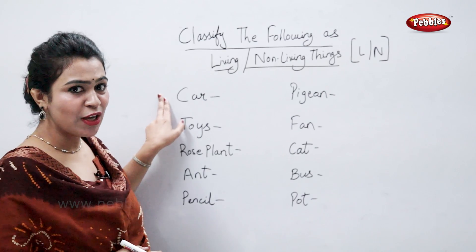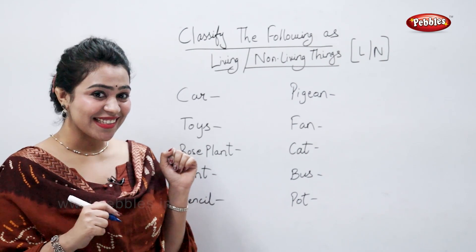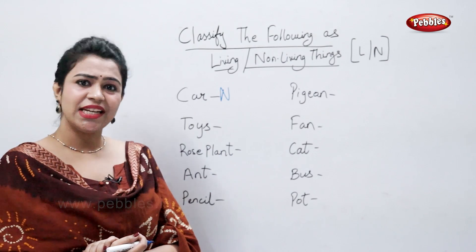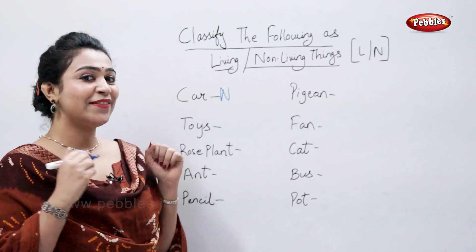Car. So come on students, tell me, is a car a living thing or a non-living thing? Yes, that's a non-living thing. Toys. Are toys living things or non-living things? Yes, they are non-living things.